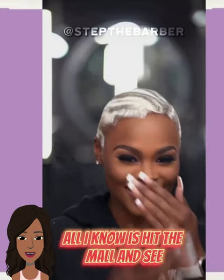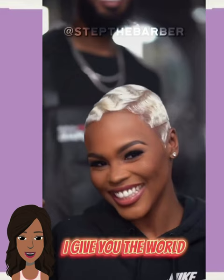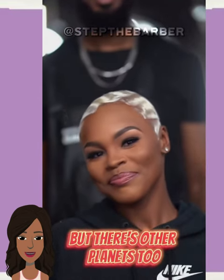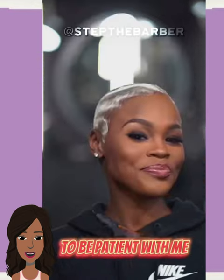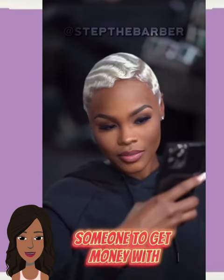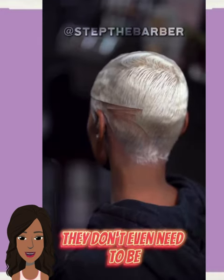Oh wow, this is like the perfect shade of platinum — she looks unreal. So gorgeous, the way this color is just shining on her complexion. I am so in love, and her makeup — the dark eye, the nude lip — just everything is so gorgeous.